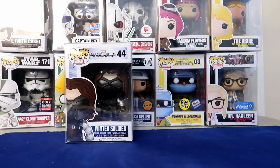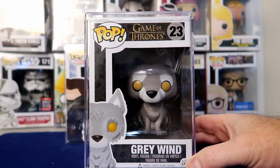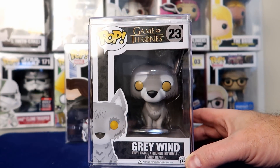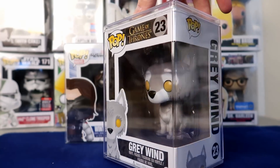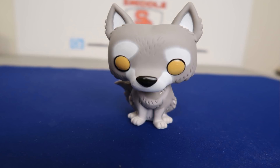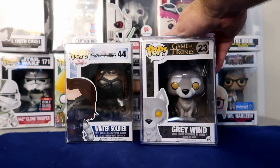My most expensive pop — this one's actually pretty funny because I picked this up before I was even collecting pops, several years ago. This is Grey Wind from Game of Thrones. I got it in a loot crate box for like $20, and this guy comes in at $150. It was a 7-Eleven exclusive so they're very hard to find. It's pretty funny that I had this for several years and then when I started collecting pops I looked it up and went, wow, that's worth $150.